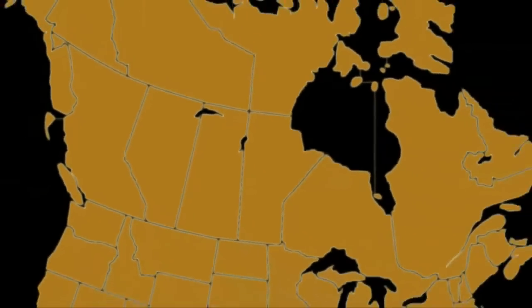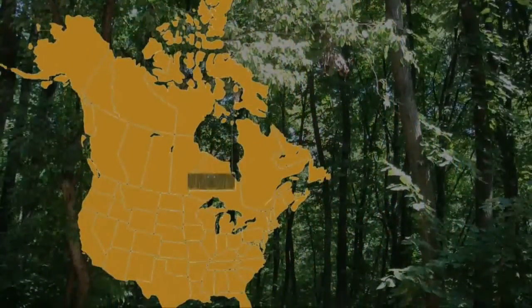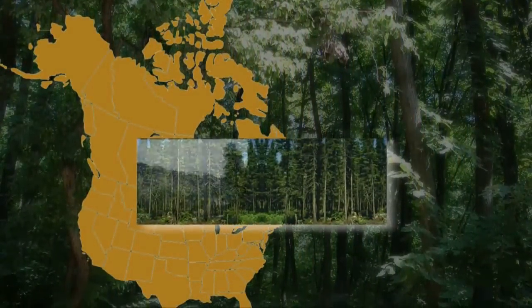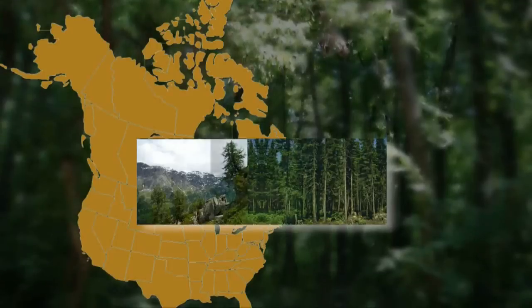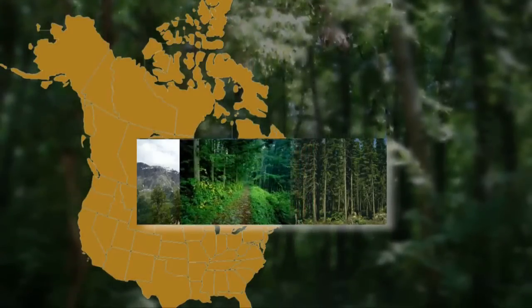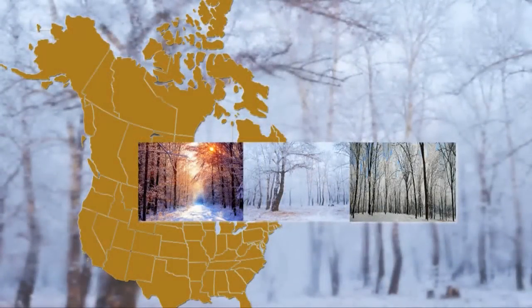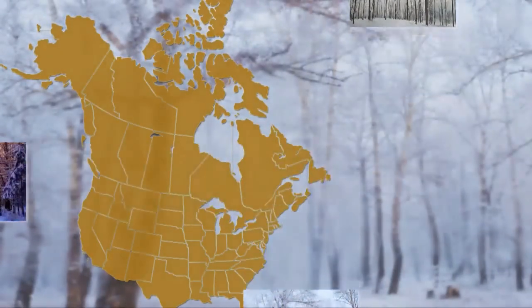As a Canadian company, it is natural that we choose to make our products with wood from trees that grew in the northernmost forests of the US and Canada. These trees grow slower because of our longer winters. Their wood is harder and has increased stability over wood from faster growing trees from warmer climates.